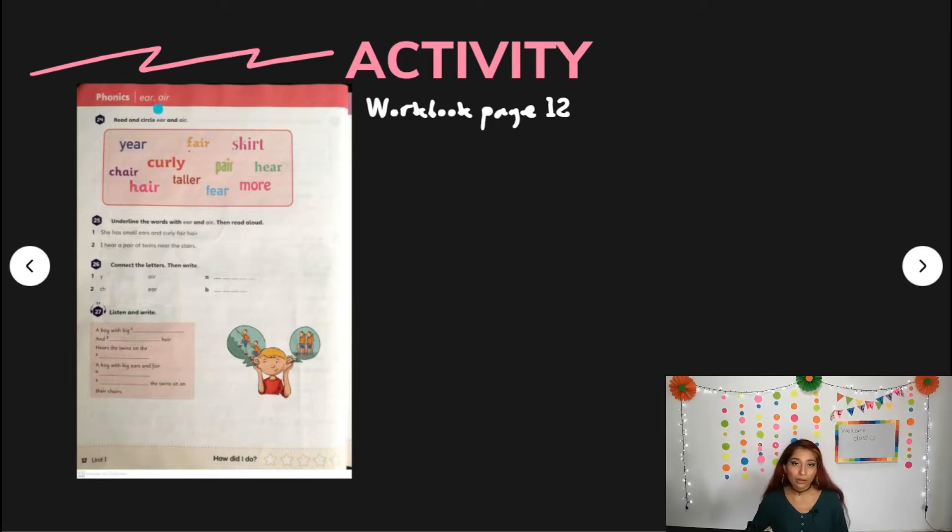So if you have your wordbook, you can open it. On that page we have four activities and they are super simple. We have activity 24 and it says: read and circle 'ear' and 'air'.